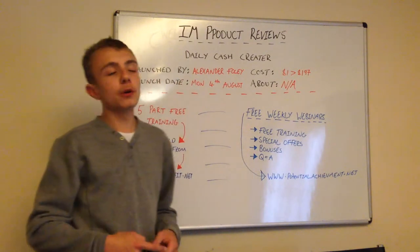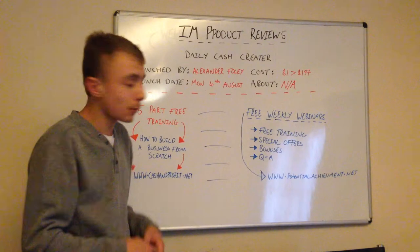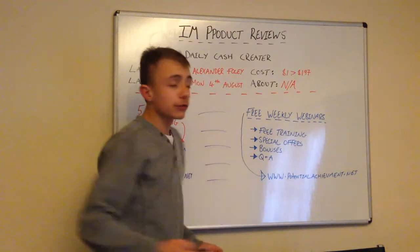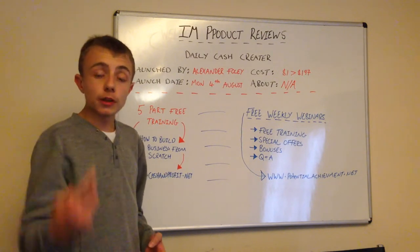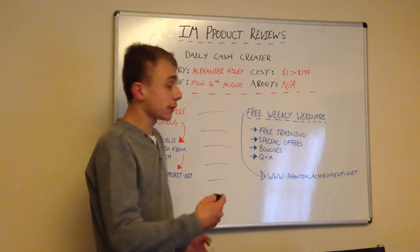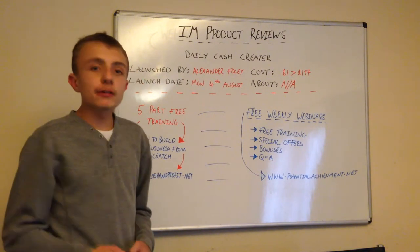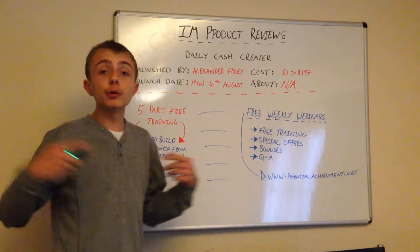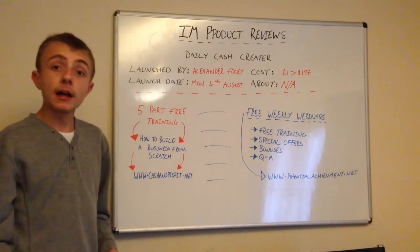We'll also have bonuses. Maybe we're going to give you a game plan of what we did during the first week of using a certain system - we're going to be giving stuff away for free, providing value. At the end of every single webinar, we'll do a Q&A as well. If people have questions on the webinar, you can ask them, and if you don't get them answered, you can shoot me an email and we'll answer your questions. Those are the free weekly webinars - I'd like you to get on these because it's always good to get extra training. I'll be doing it with my partner, so there'll be two of us on the webinar.